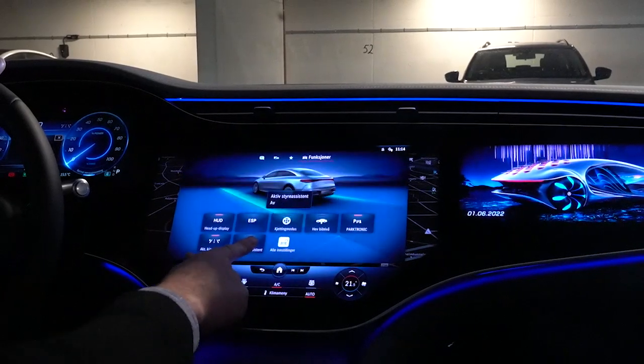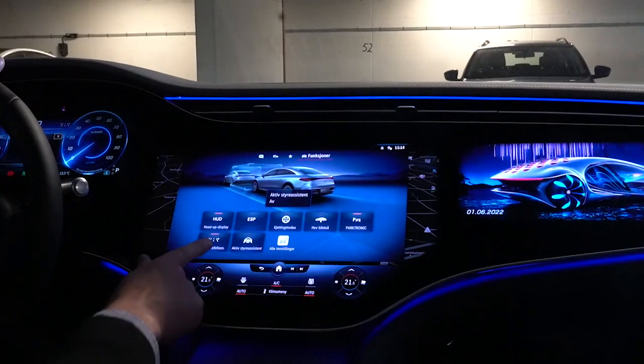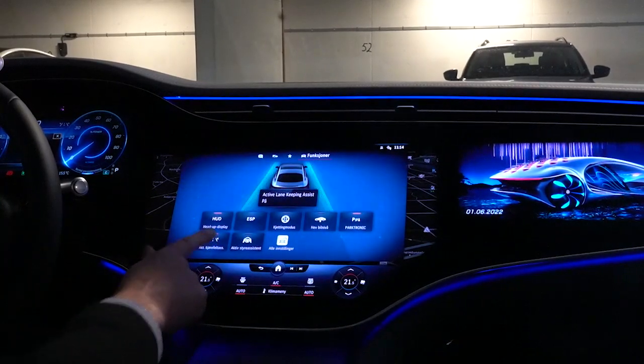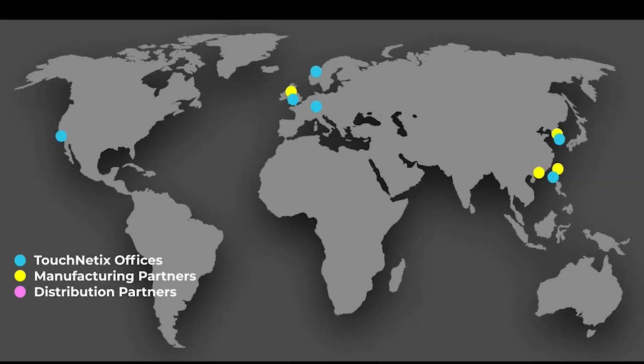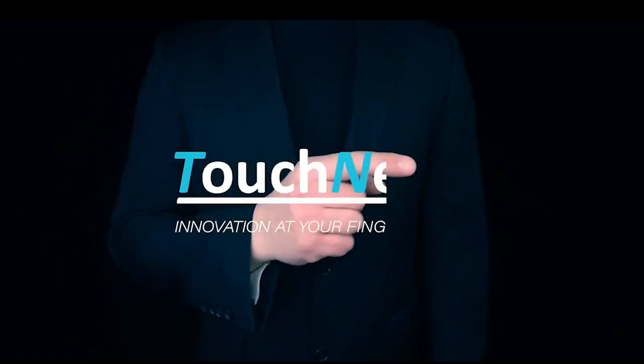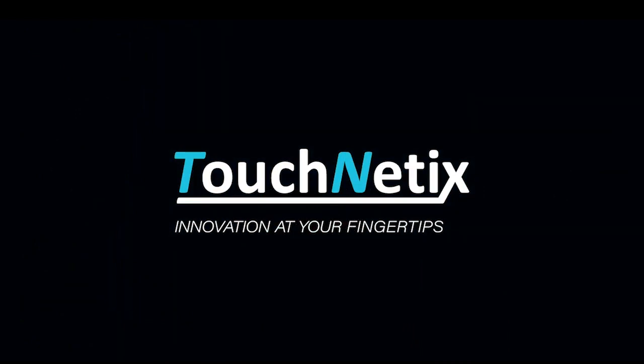The Mercedes EQS utilizes force brilliantly and shows how force sensing is gaining significant momentum within the automotive industry. We at TouchNetX are already automatically qualified to AEC Q100 and are readily placed to provide our force sensing technology to the next generation of automotive OEMs. Get in touch with our team at TouchNetX.com to find out more.